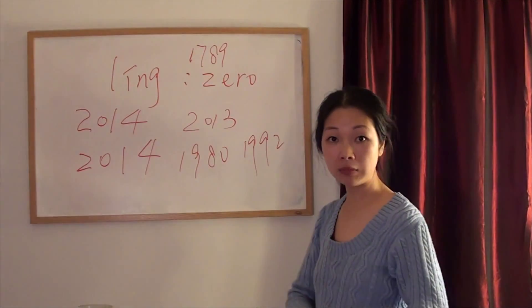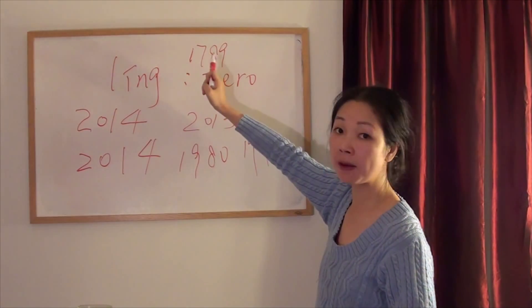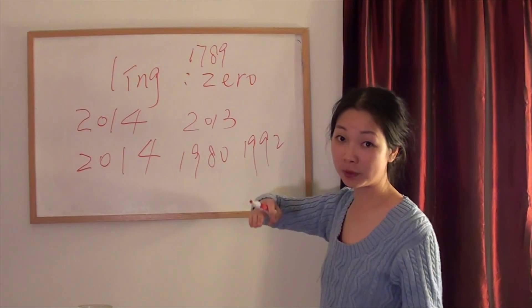How do you say this ending year? It's not only for modern years — 一七八九 (yī qī bā jiǔ). Easy! Super easy.